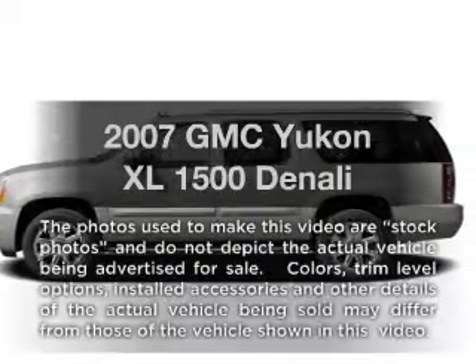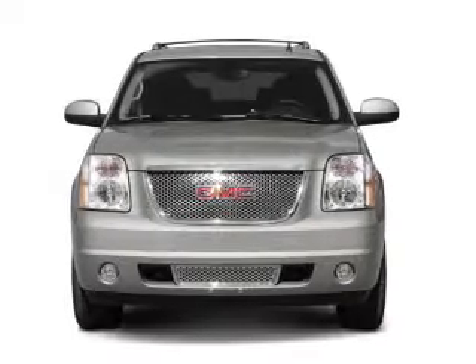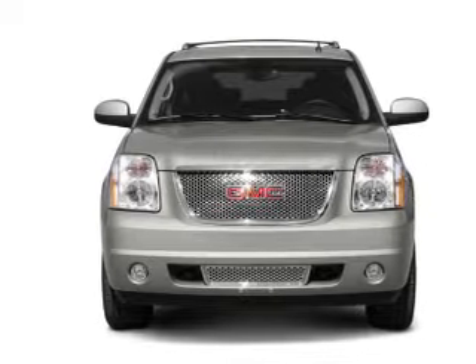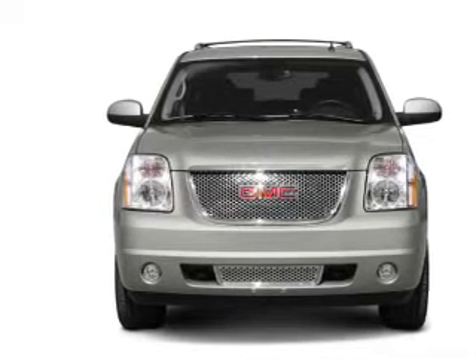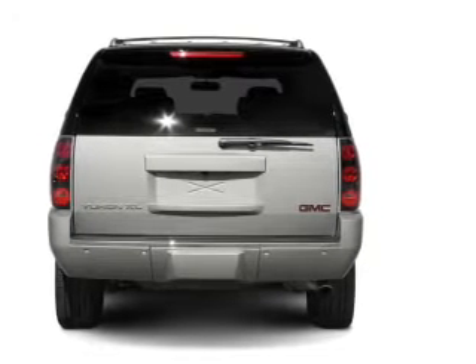Imagine yourself in this 2007 GMC Yukon XL. This is the set of wheels you've been looking for. With a powerful 8-cylinder engine connected to a smooth shifting 6-speed automatic transmission, premium wheels give a more luxurious look.